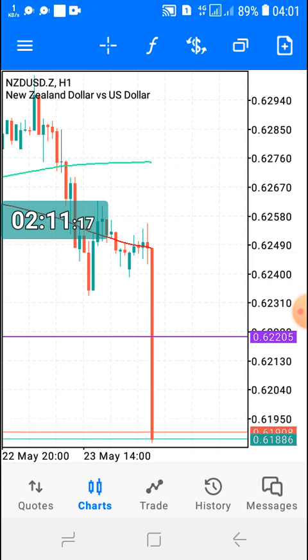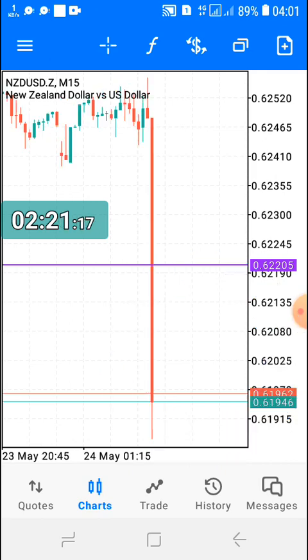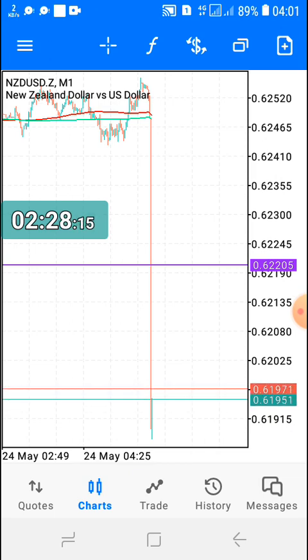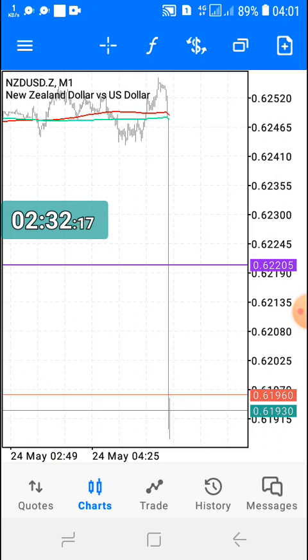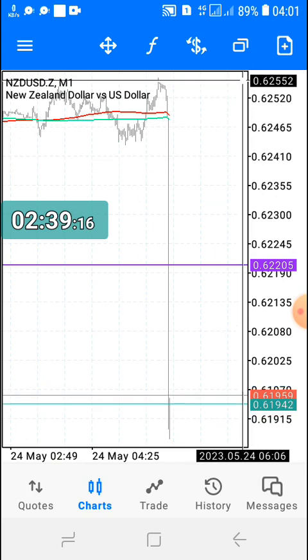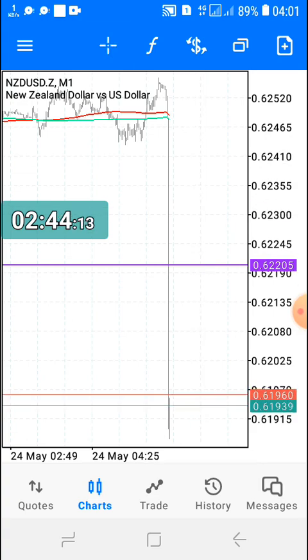Okay, let's see guys — it's the NZD, one minute later, one hour time frame. I could have been out right now. I actually wanted to use the beast mode strategy, the one-minute strategy with pending orders — I wanted to use a buy stop up there and a sell stop somewhere here, and then let the market determine whether it's buying or selling.